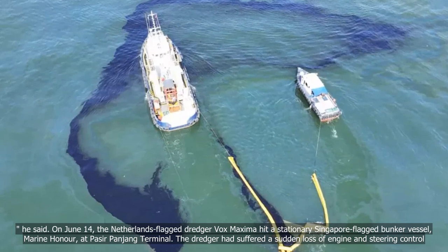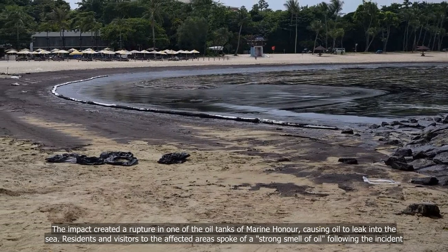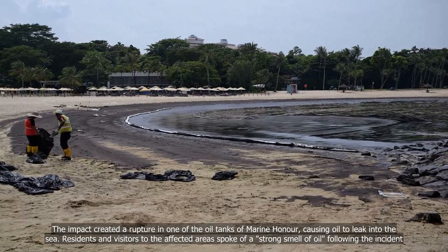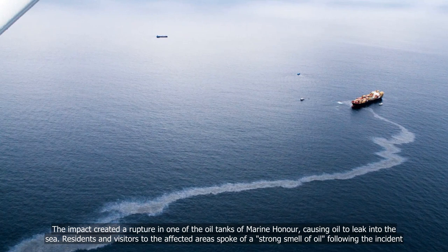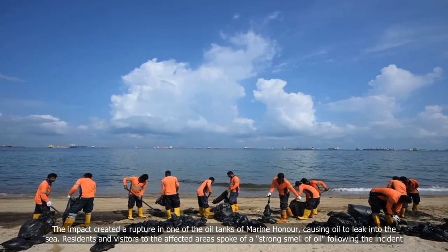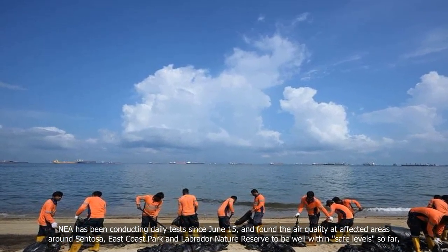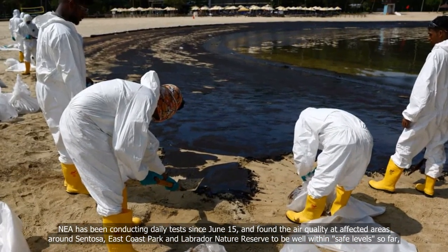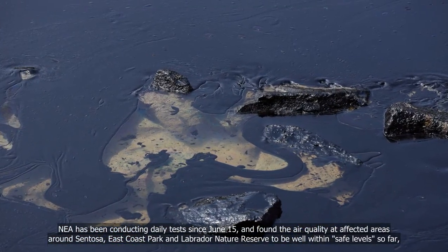The dredger had suffered a sudden loss of engine and steering control. The impact created a rupture in one of the oil tanks of Marine Honor, causing oil to leak into the sea. Residents and visitors to the affected areas spoke of a strong smell of oil following the incident. NEA has been conducting daily tests since June 15 and found the air quality at affected areas around Sentosa, East Coast Park and Labrador Nature Reserve to be well within safe levels so far.